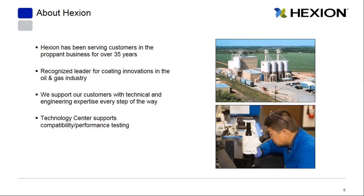A little bit about Hexion: we know sand. We've been in the proppant business for over 35 years and are a recognized leader for coating innovations in the oil and gas industry. Our engineering teams can support our customers every step of the way, and we also have a technology center that can provide compatibility or performance testing as needed.